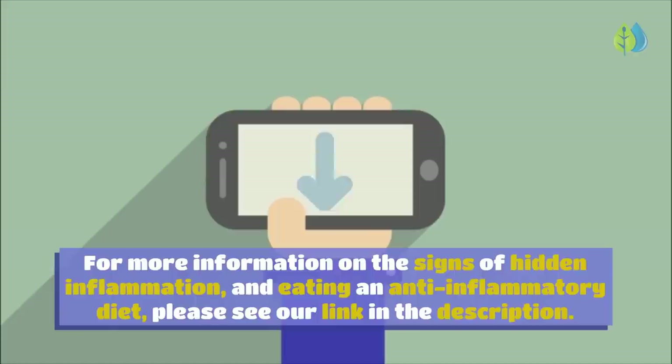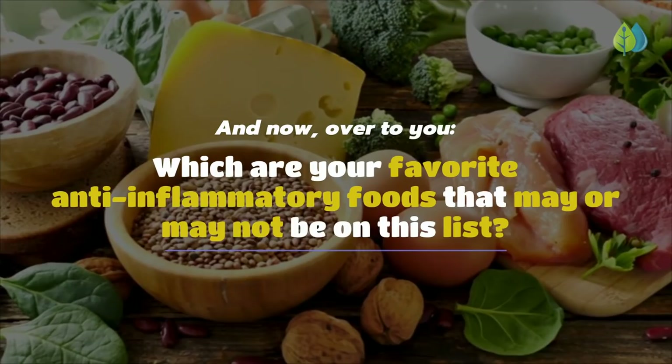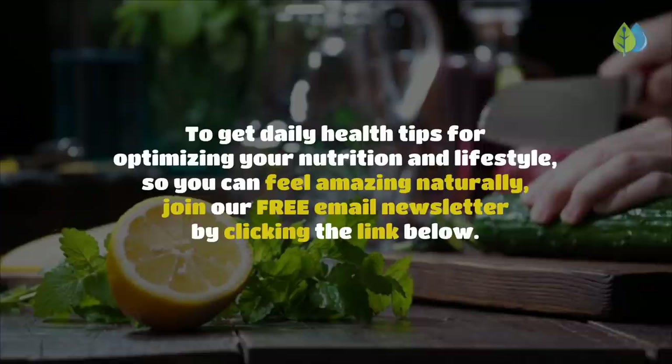If you enjoyed this video, like, share, and subscribe and turn on notifications so you never miss a video. Which are your favorite anti-inflammatory foods that may or may not be on this list? Leave your comment below — we'd love to hear from you. To get daily health tips for optimizing your nutrition and lifestyle so you can feel amazing naturally, join our free email newsletter by clicking the link below.